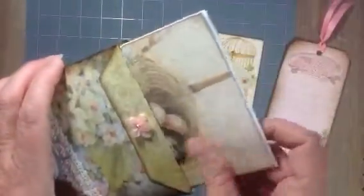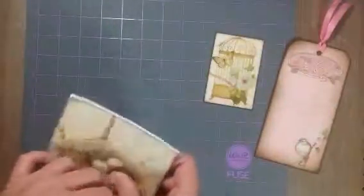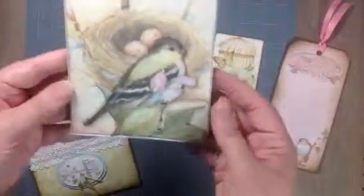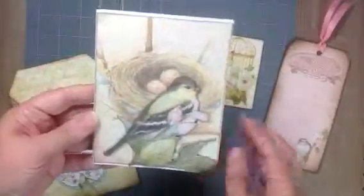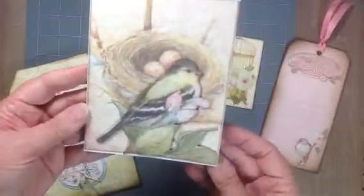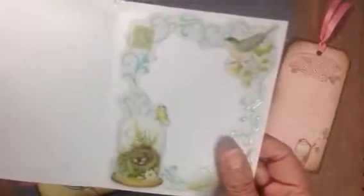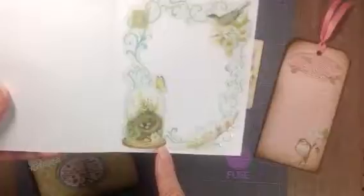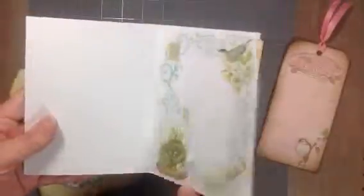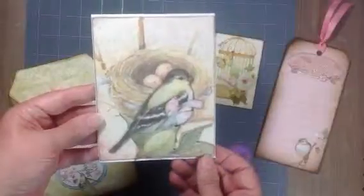And right here is the card — wow, wow, wow — and it's popped up, it has dimension. I love this paper line, it's so pretty. On the inside she has like this sticker, so pretty, and a little feather on the back. That's a beautiful card.